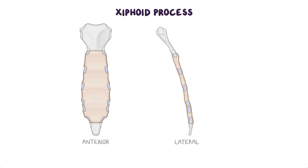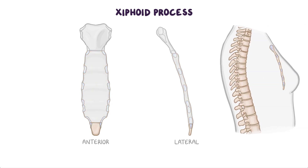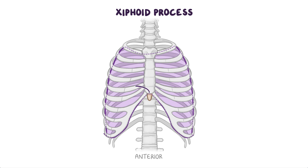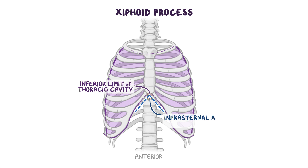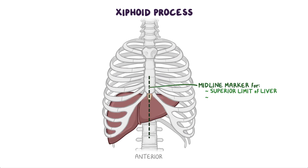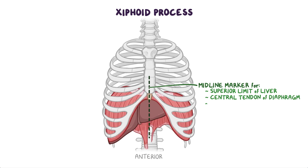The xiphoid process is the smallest and most variable part of the sternum. It's thin and elongated, and its end lies at the level of T10 vertebrae. Between the body of the sternum and the xiphoid process, there is the xiphisternal joint, which is a primary cartilaginous joint. The xiphisternal joint indicates the inferior limit of the central part of the thoracic cavity projected onto the anterior body wall. This joint is also the site of the infrasternal angle, or subcostal angle, formed by the left and right costal margins. It's also a midline marker for the superior limit of the liver, the central tendon of the diaphragm, and the inferior border of the heart.